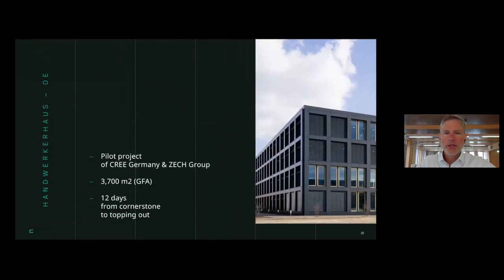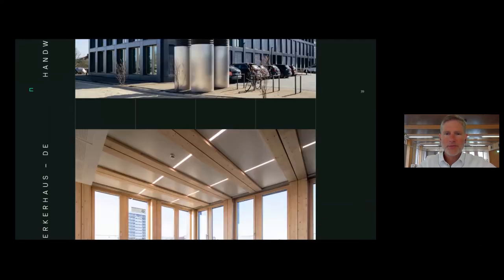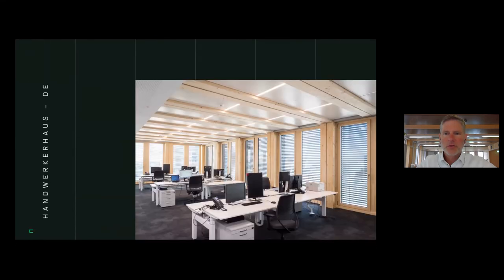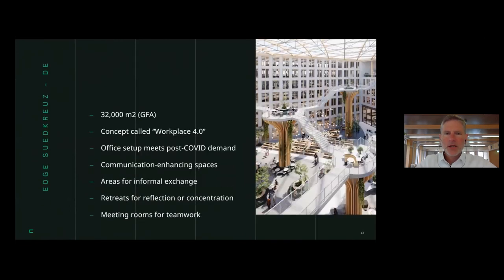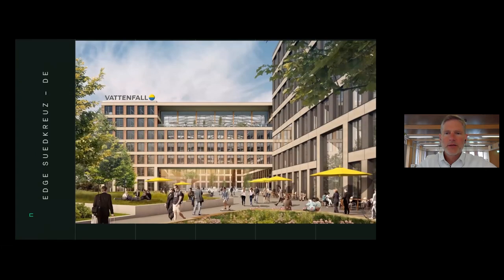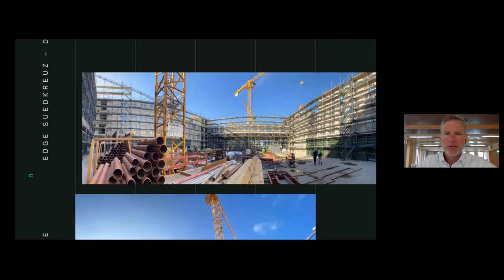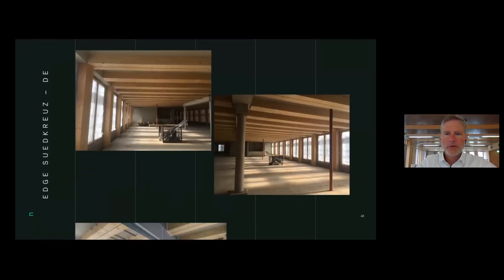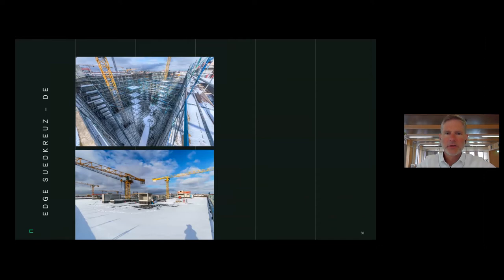Another example from Germany: a 3,200 square meter office building built in only eight working days — 12 calendar days. Currently there is a larger project in Berlin: two building blocks totaling 32,000 square meters. It has already topped out, interior fit-outs are in progress, and it will be put in operation by the end of this year. The interior look is always consistent, but the outside is totally different — the atrium view is going to be very nice.